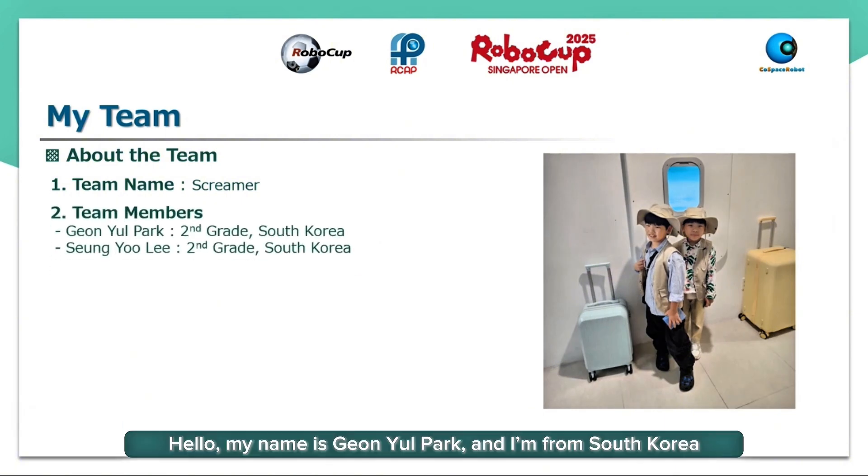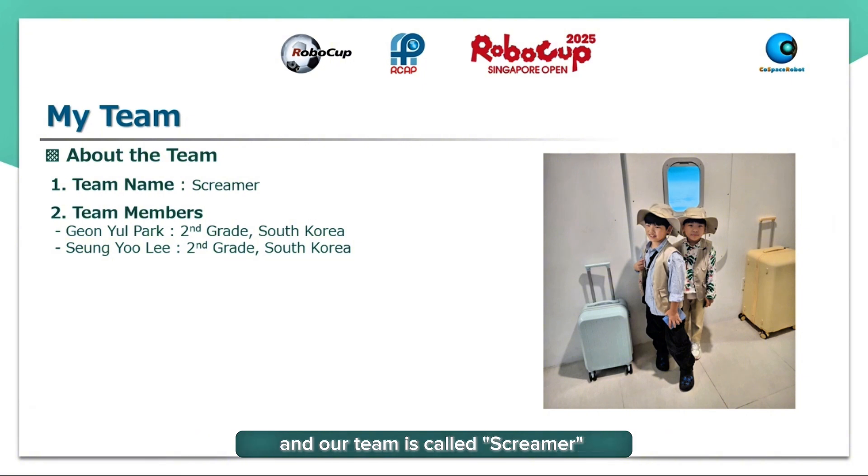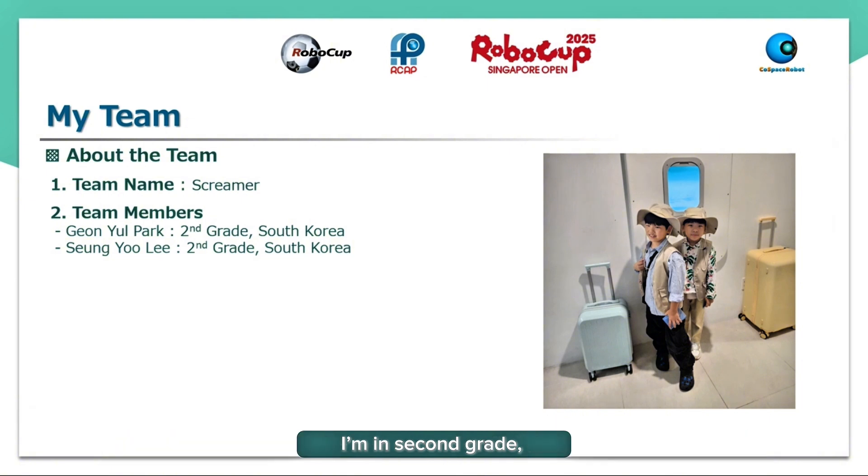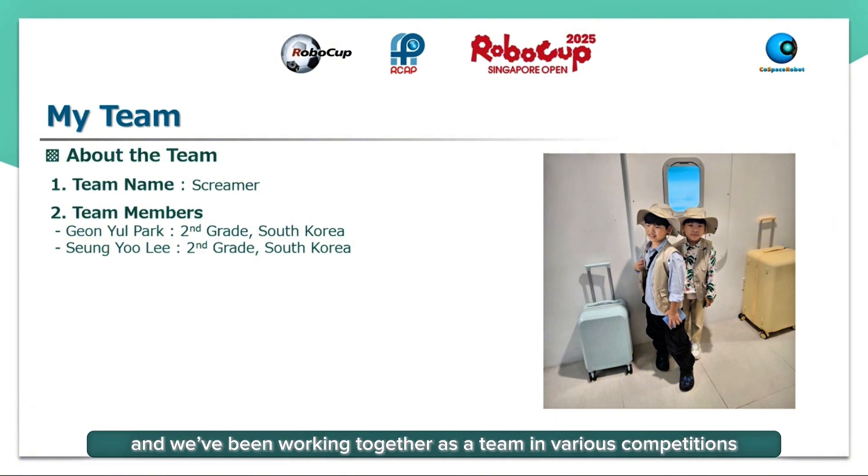Hello, my name is Ganyu Park and I'm from South Korea. I'm in second grade and I love robotics and coding. My teammate and I are both 9 years old and our team is called Screamer. Hi, I'm Sinu Lee, also from South Korea. Like Ganyu, I'm in second grade and we've been working together as a team in various competitions.